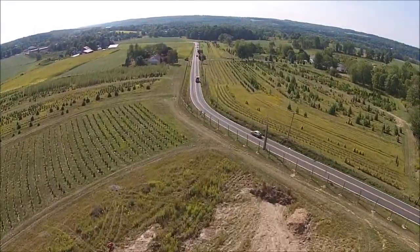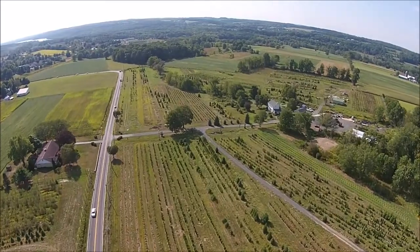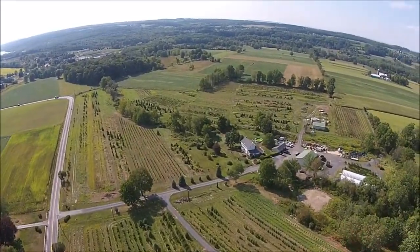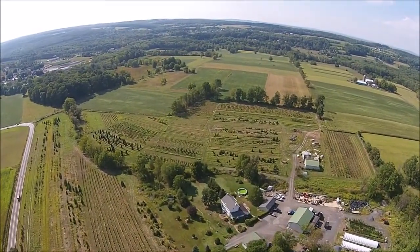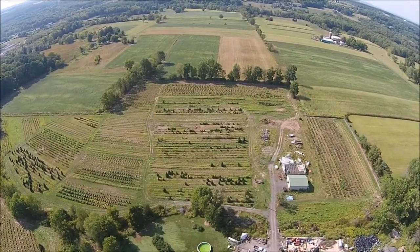Now this is flying across Ferry Road and this is our Ferry Road farm. This is 43 acres of nursery stock and a growing operation. And in the far distance is another set of fields that we have as well.